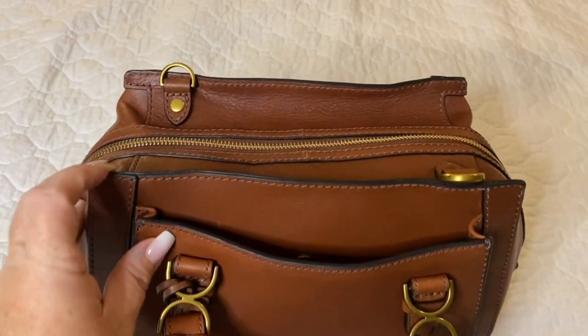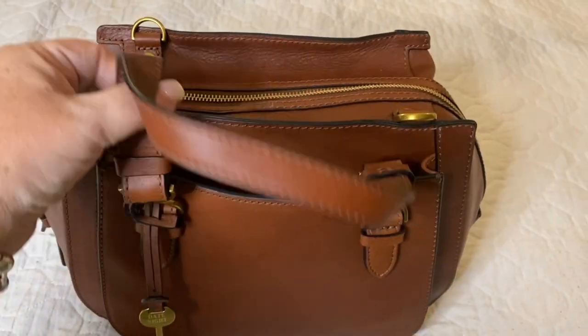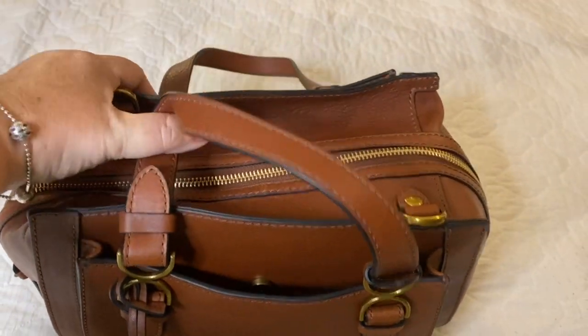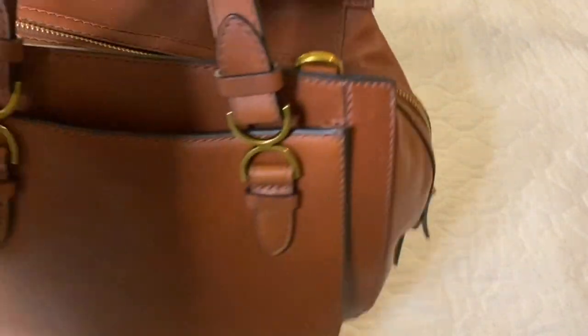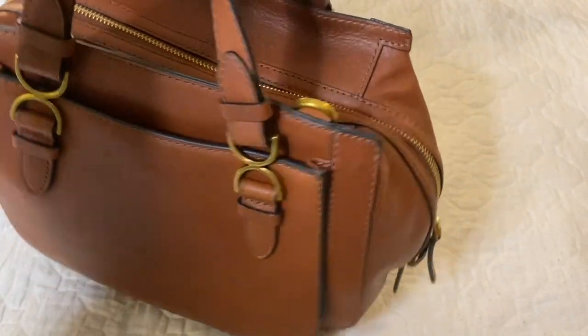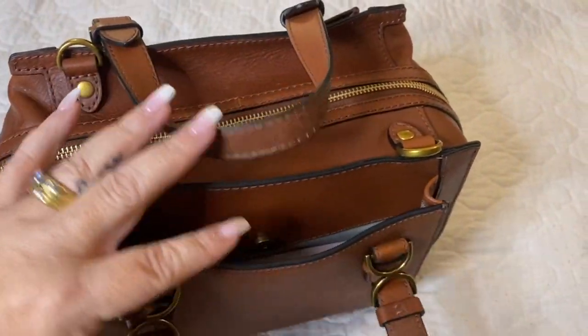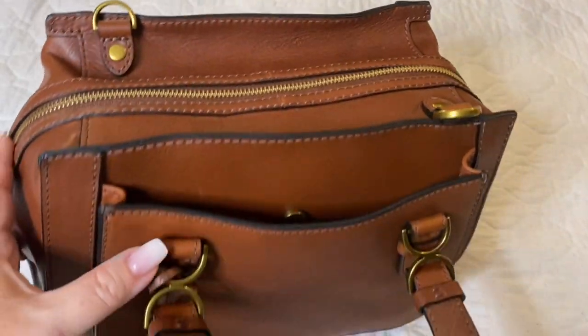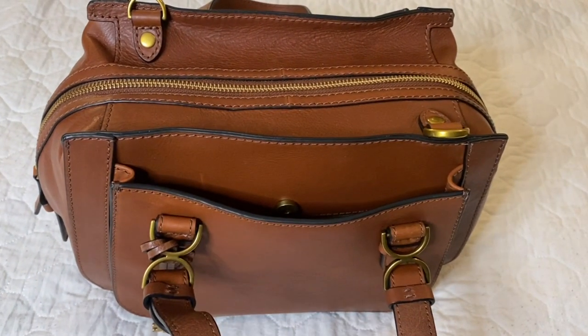Hello everybody, welcome back to my channel. I've come on tonight to show you a bag that was recently gifted to me by my husband. This is a beautiful brown Fossil bag that he picked up just recently for me when we had date night. It is not a common thing for my husband and I to go on a date, so I thought this was a very sweet gesture that he did for me.